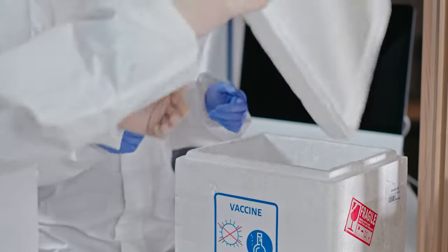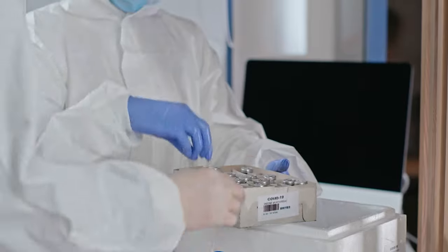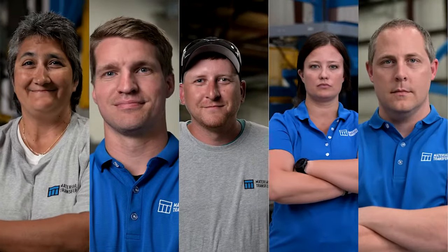Today, our dry ice discharger continues to play an essential role in one of the most important distribution networks in history. Imagine what we can do for you.